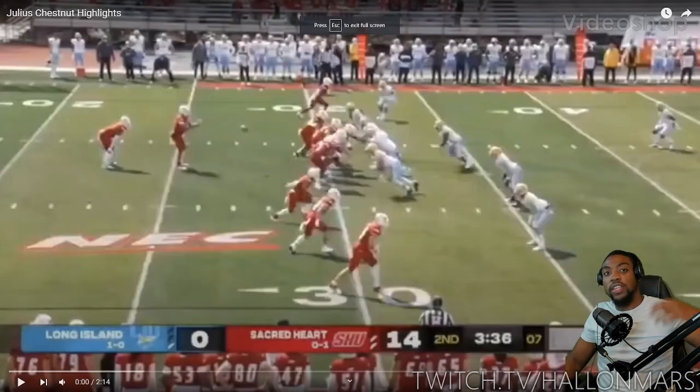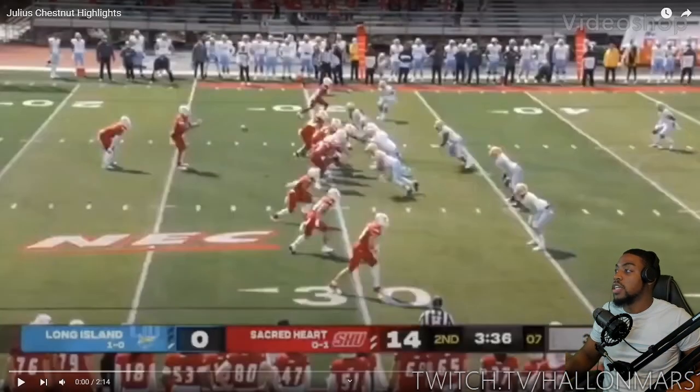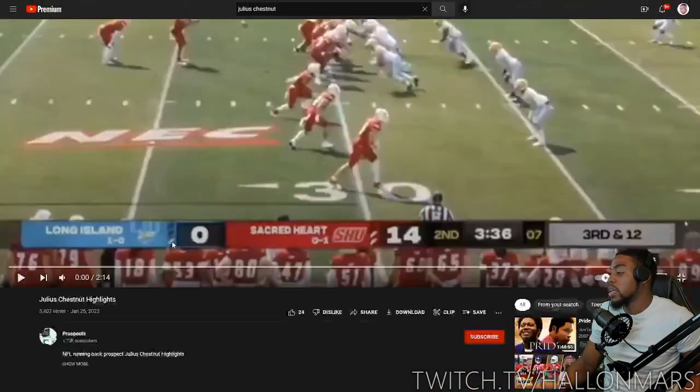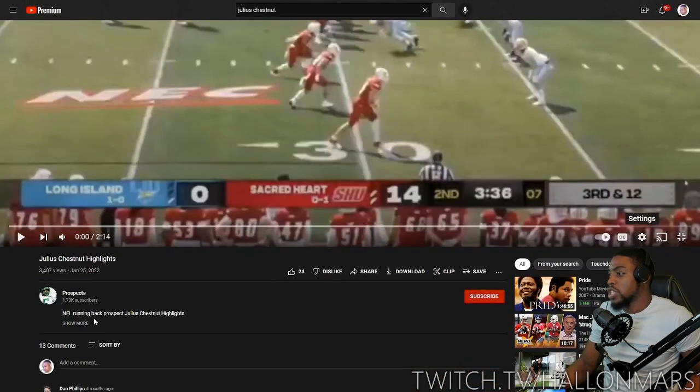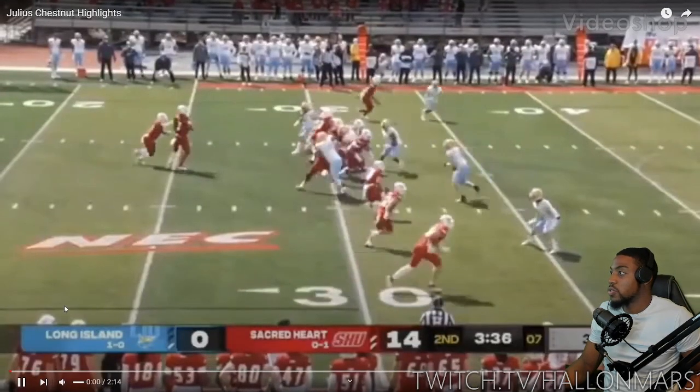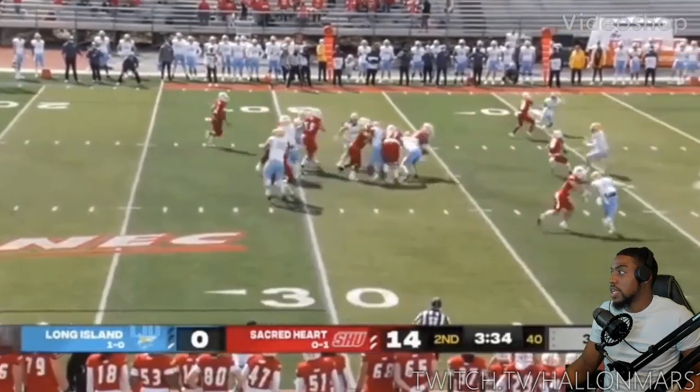What's going on y'all? We are back with another reaction video today. We got Julius Chestnut — just seen him start in the Titans vs. Ravens preseason game. He did solid aside from the fumble. Pretty big back. I was surprised to see him starting over Hassan Haskins. We'll go ahead and check out his highlights real quick. Shout out to Prospects for the highlight video, one of the only ones I could find.